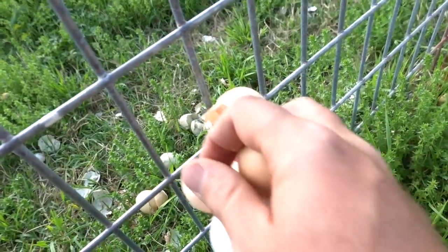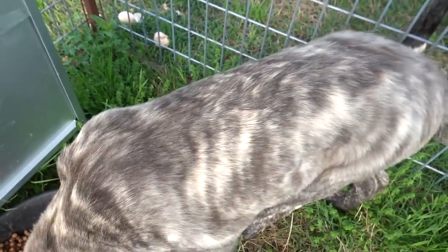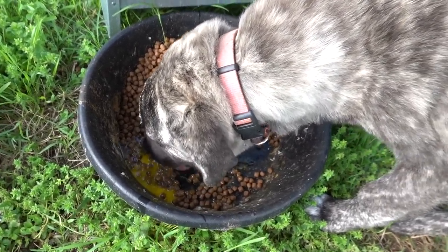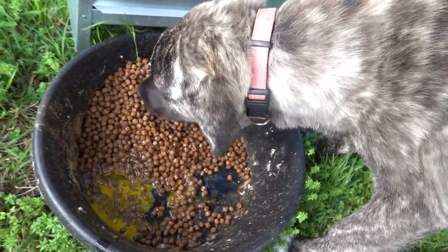We're getting quite the eggshell buildup here. A lot of people say they can't believe how shiny and pretty our dogs' coats are — well, these fresh raw eggs have a lot to do with that. Make sure her color's still good. Good girl — you're growing and you're doing so good.